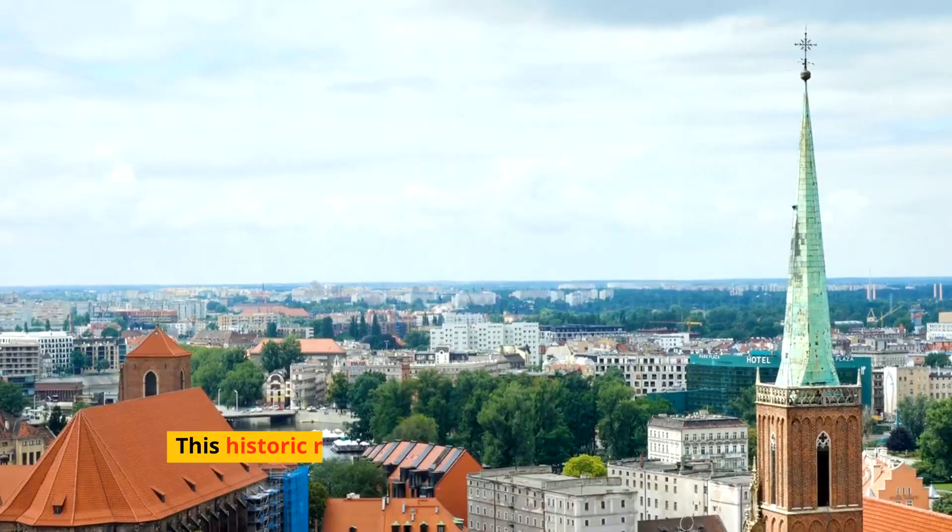Follow the Trail of the Eagle's Nests to discover a series of medieval castles and fortresses stretching between Krakow and Czestochowa. This historic route offers breathtaking views and a walk through the annals of Polish chivalry and defense.